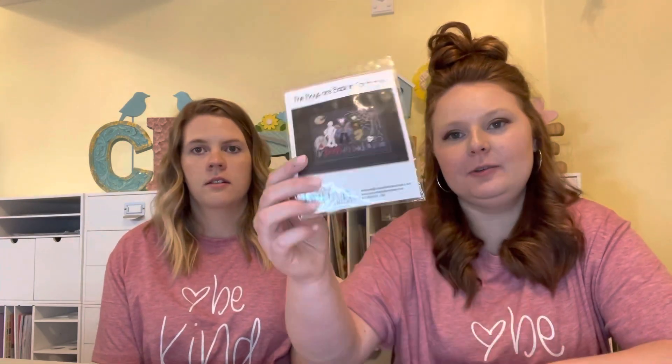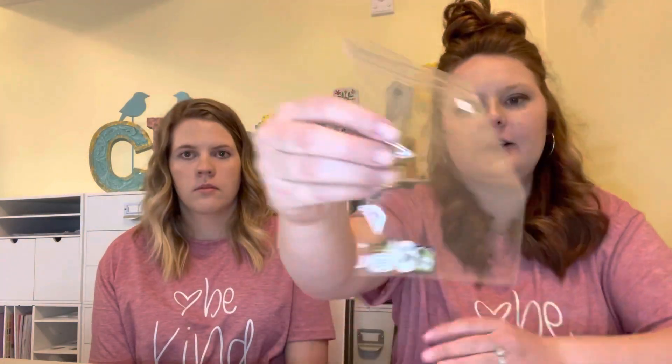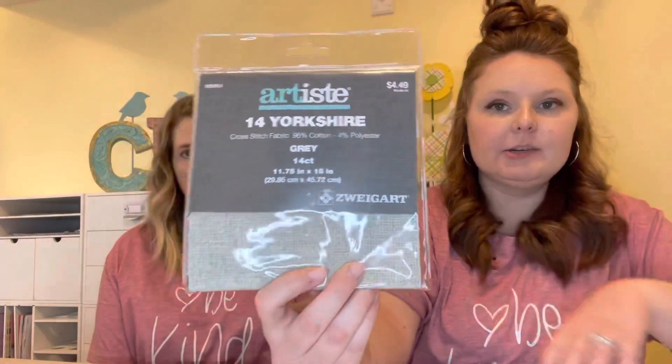These are all just things I think I might do for Mania — they're not in order. I made this project bag — my mom sent me to a class to make it and she helped me. It's really hard but you've got to start somewhere. This is the Boys Are Back in Town — it's a free pattern but you have to buy the button pack. I just bought the buttons to go with it and the fabric, so I might do that in Mania. I'm going to do it on 14 count Workshire Gray.